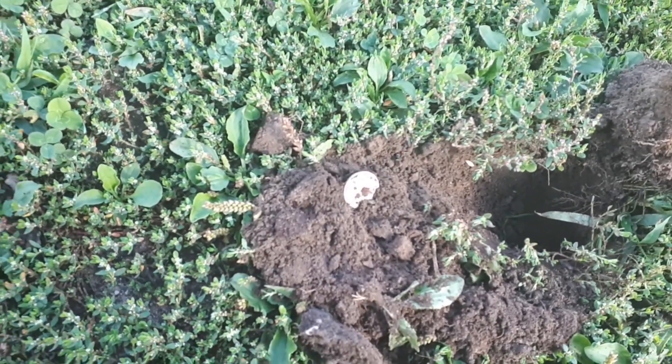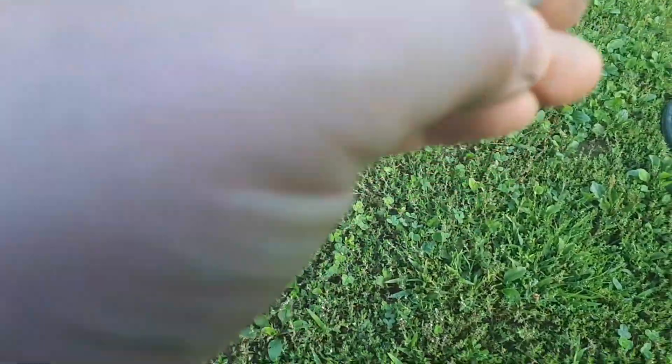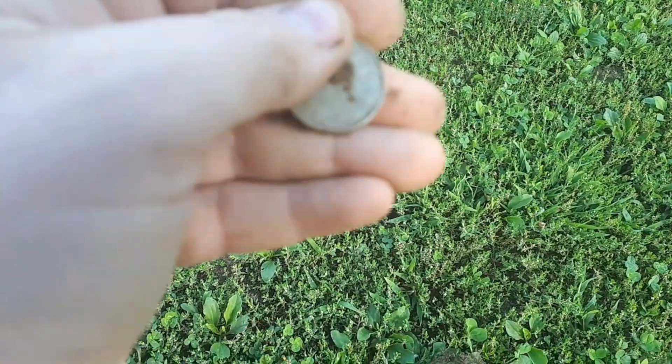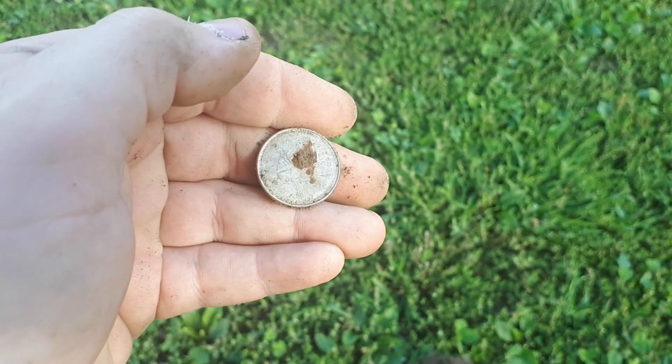Our first signal of the day is an old rusty quarter. I don't know if I can get a year on that or not. Looks like 2007. But hey, a quarter is a quarter, I'll take that any day.